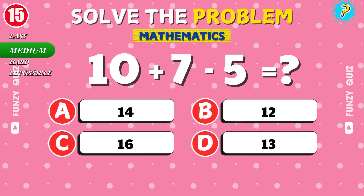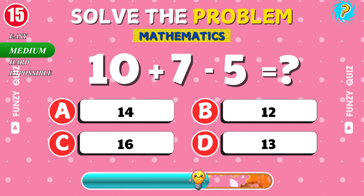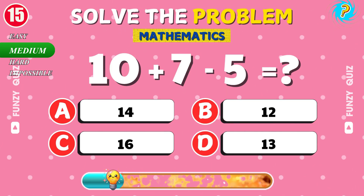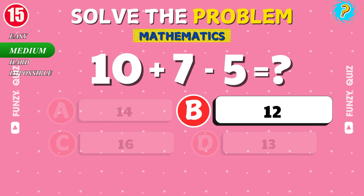What is 10 plus 7 minus 5? Good job. The answer is 12.